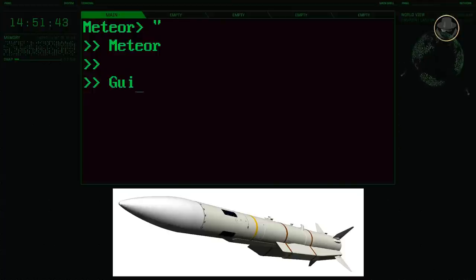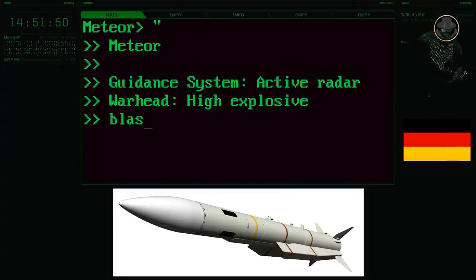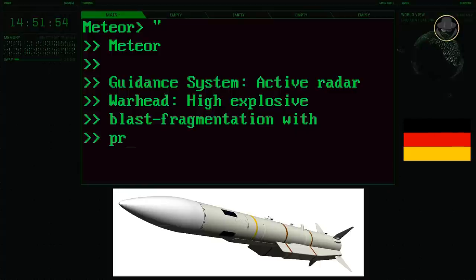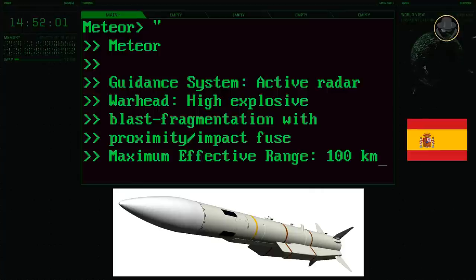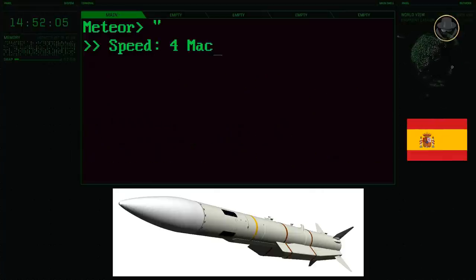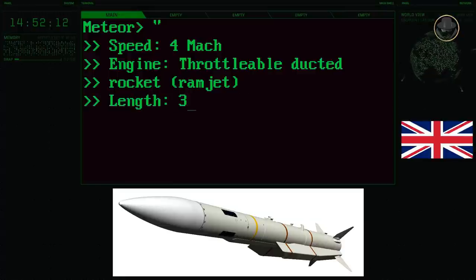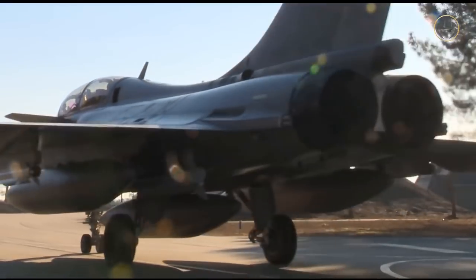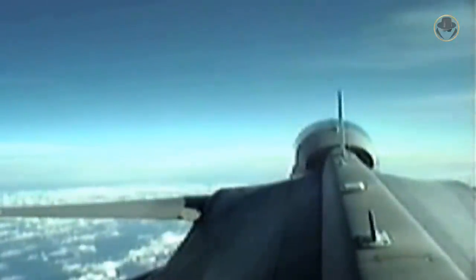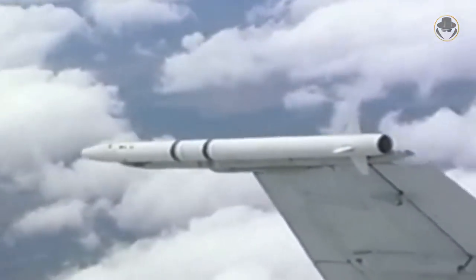The active radar-guided Meteor has a high-explosive blast fragmentation warhead with a proximity impact fuse. Its maximum effective range is over 100 kilometres, and it can reach speeds of over Mach 4. The Meteor has a throttleable ducted rocket engine, which is basically a combination of the ramjet and solid-fuelled rocket engine. It has a length of 3.7 metres and a diameter of 178 millimetres, with a weight of 190 kilograms. The Meteor is maintenance-free for a lifetime. During the cruise phase, the missile uses an inertial navigation system developed based on the one used on ASRAAM, and accelerates to Mach 2 in about two seconds.